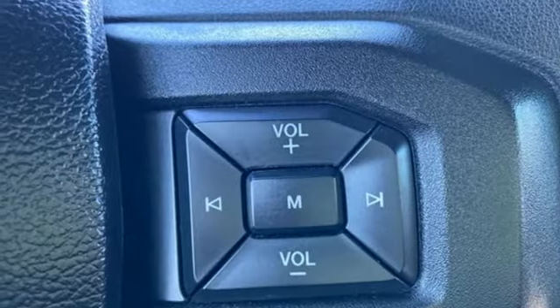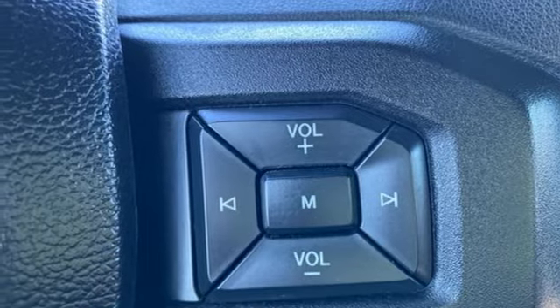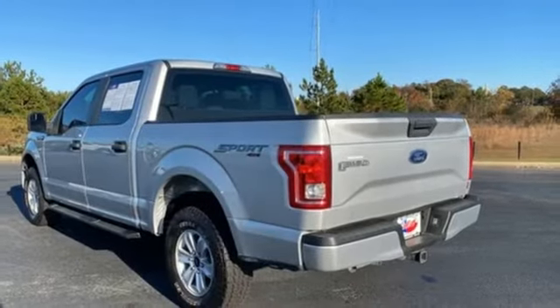Manual tilting steering column, active grille shutters, electronic shift-on-the-fly, and a V8 engine.